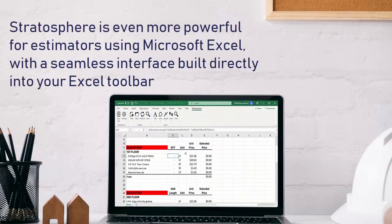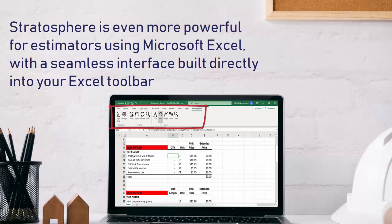If you're an estimator that works out of Microsoft Excel, Stratosphere is even more powerful, integrating directly into the Excel toolbar and sending quantities to your existing spreadsheet.